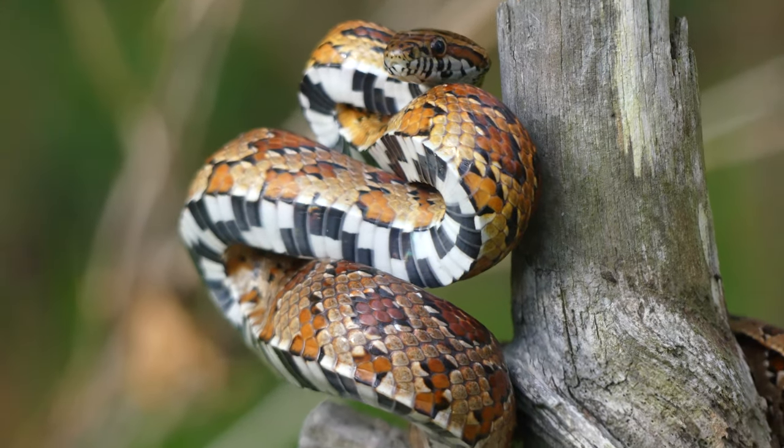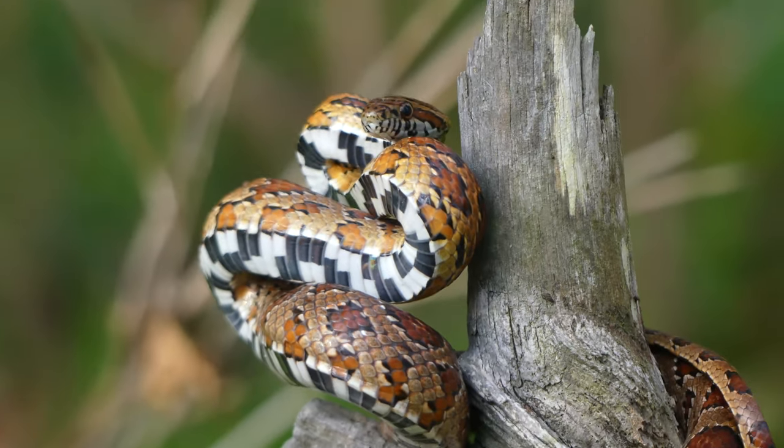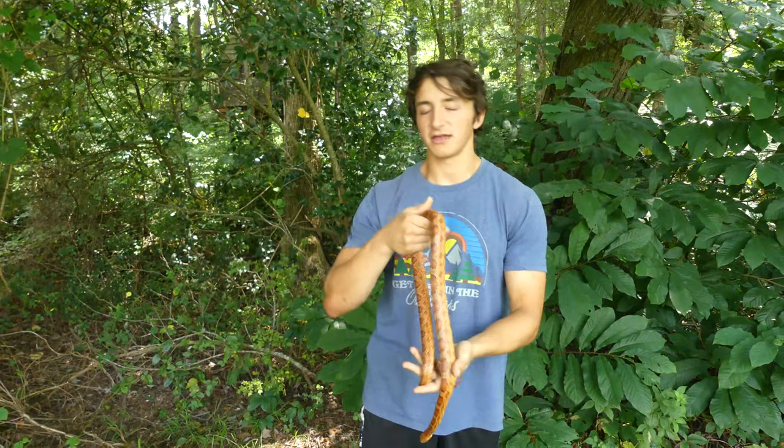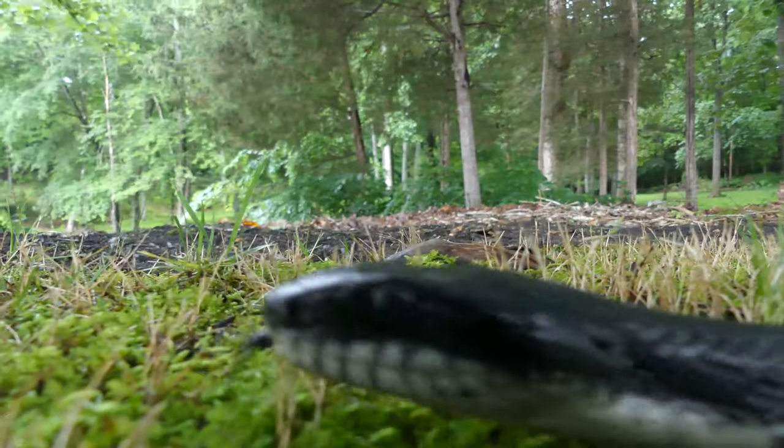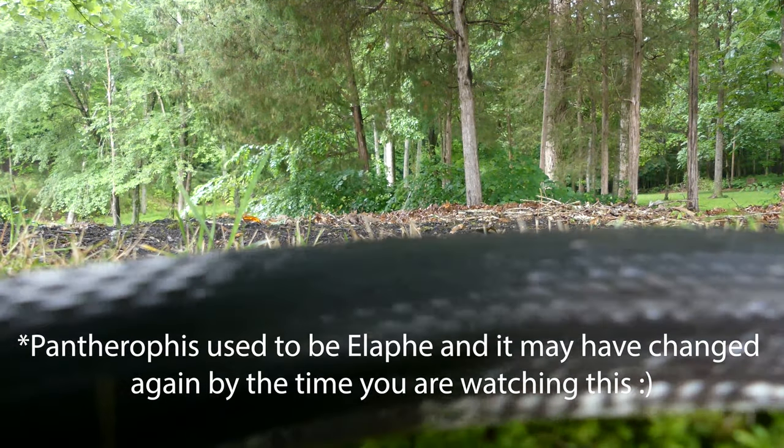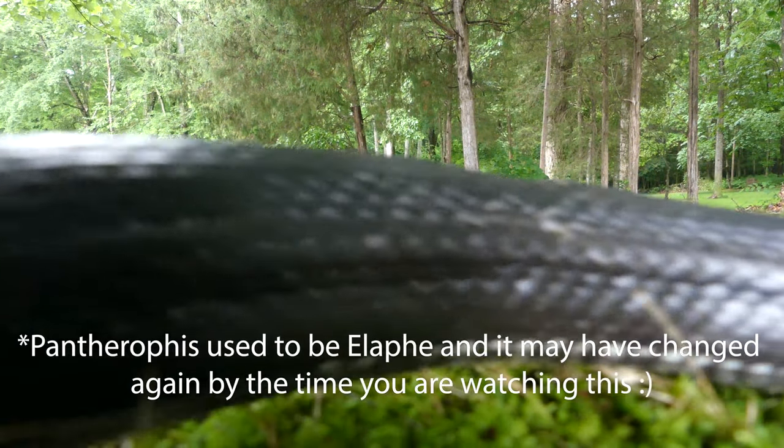Now at maximum size, corn snakes usually are between 4 and 6 feet long, so they are a little bit smaller than their close cousin, the black rat snake. But both of these species are actually in the Pantherophis, or rat snake, genus. So just like their cousins, corn snakes are constrictors.